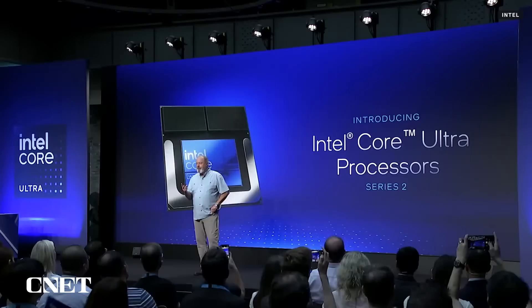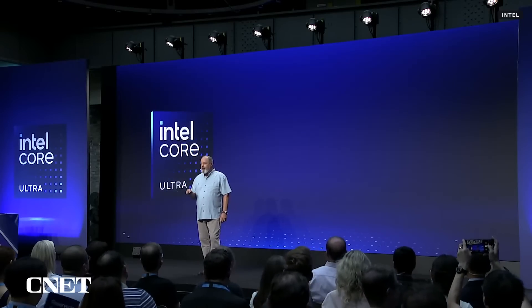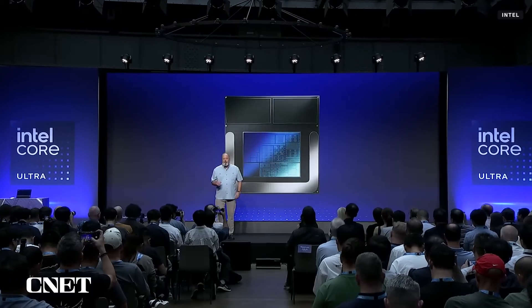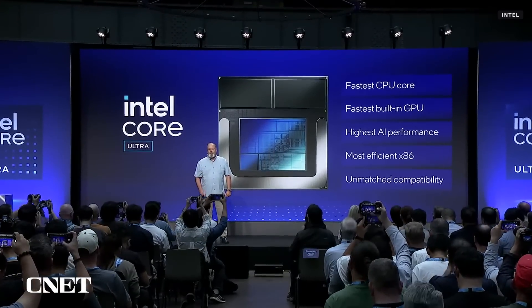Lunar Lake has significant architectural innovations in cores, graphics, and AI. It's the most power-efficient processor we have ever built. We've overhauled the entire architecture, its design, and its construction.